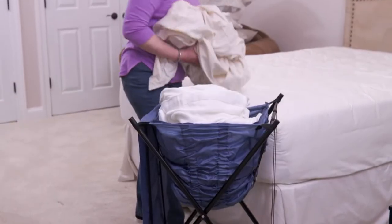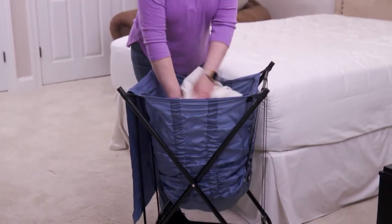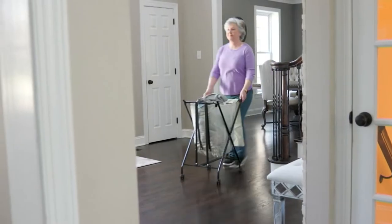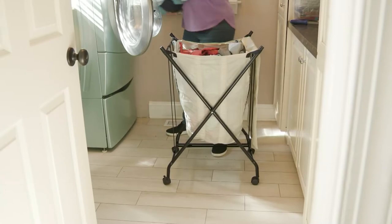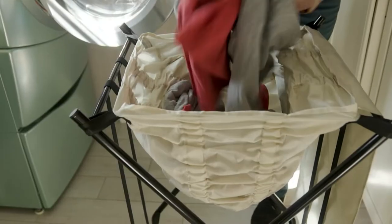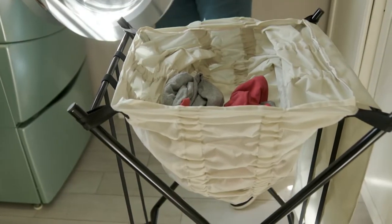Any single person needs this Today's Special Value, because this is going to hold two full loads of laundry. And look at what our beautiful friend is doing — she is not leaning over, she's not putting it on her hip. She's literally rolling it into the laundry room.